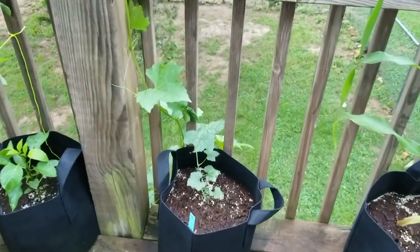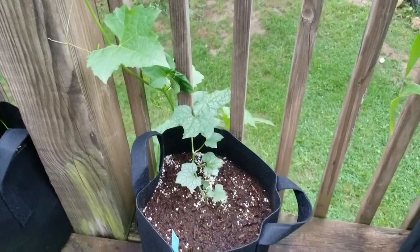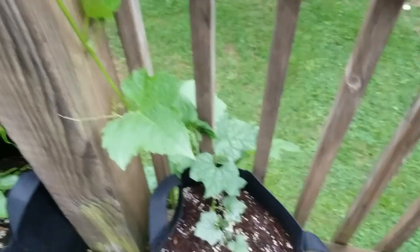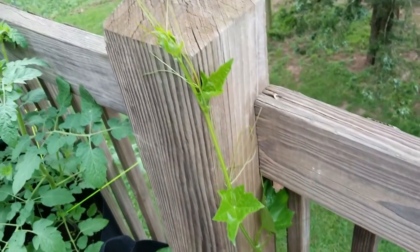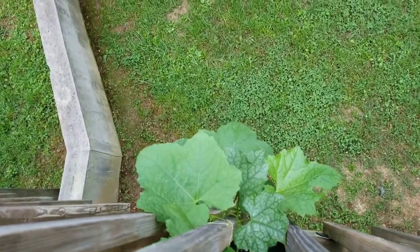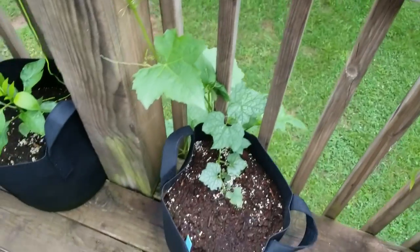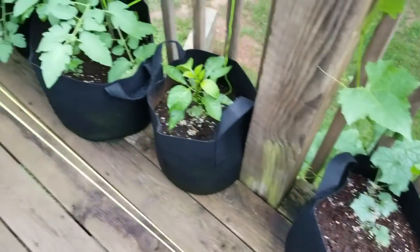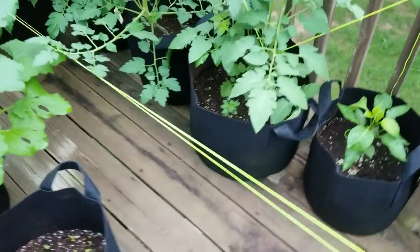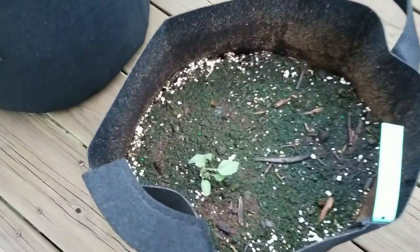These are our gourds — the ones you can actually turn into a loofah, which is exactly what I plan to do. The vine is climbing up the side of the deck. This one's not vining out as big as my large bottle gourds, but it's still doing its thing.